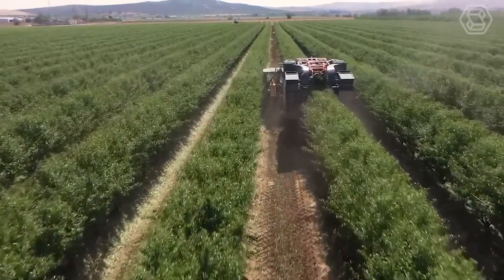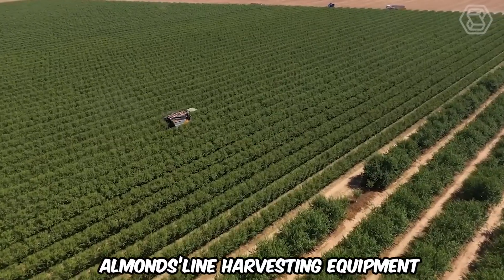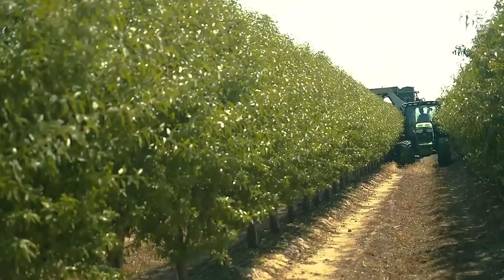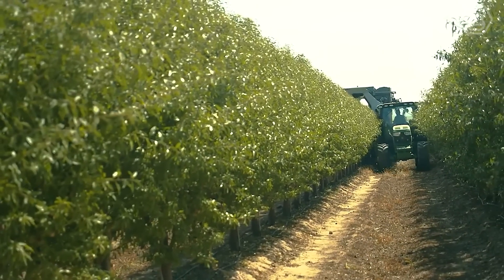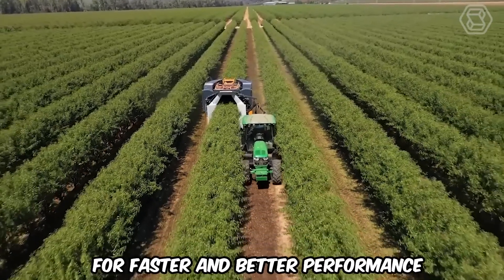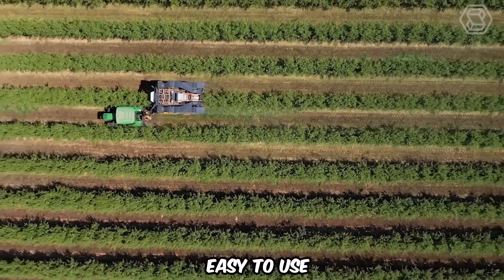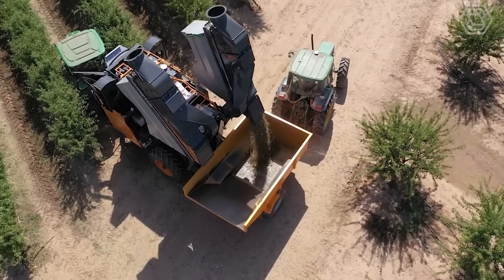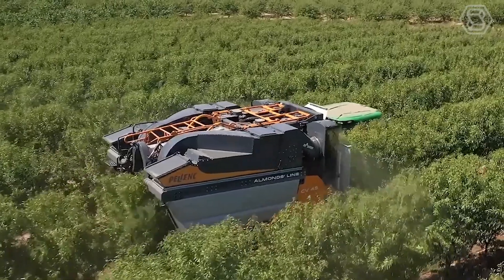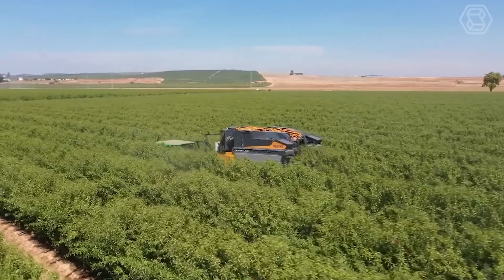The Almondsline harvesting equipment has been designed for high-density almond orchards with ultra-intensive production. Together with a conventional tractor, it combines the latest Pellink innovations for faster and better performance. Maneuverable, productive, powerful, and easy to use, Almondsline harvests almonds quickly and gently, prolonging the life of your orchards by protecting the trees and fruit.